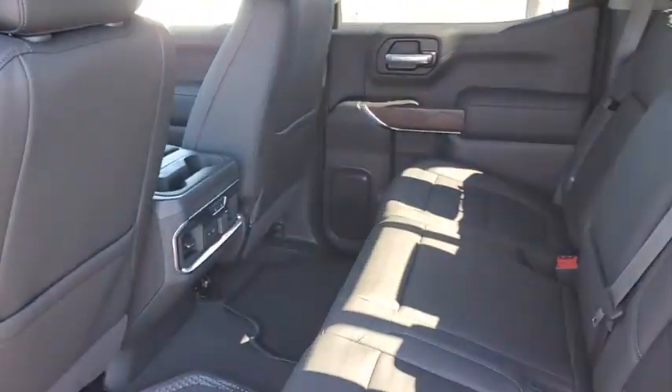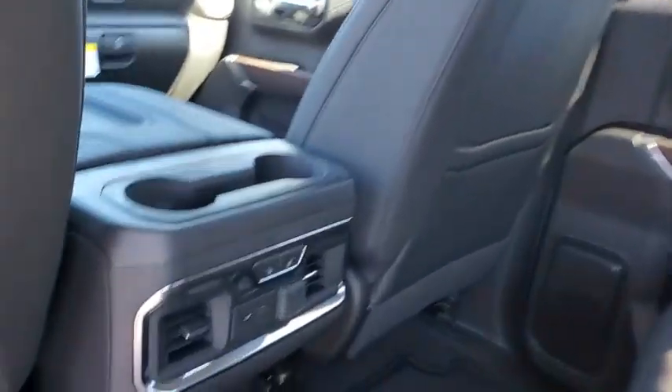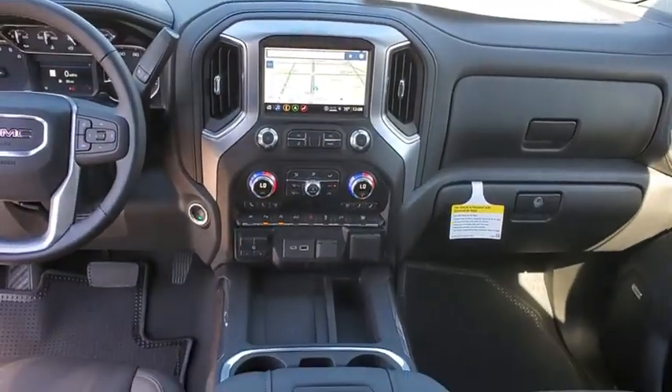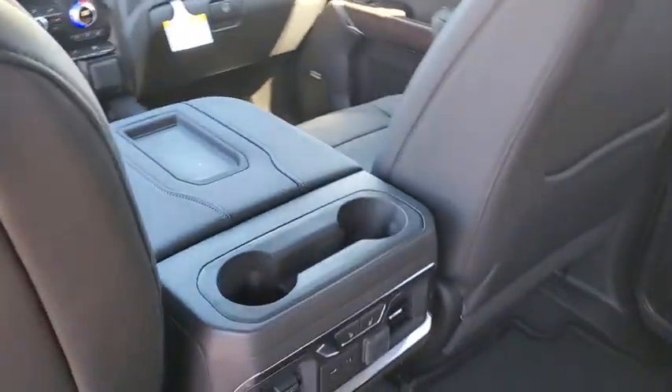Here are some of this vehicle's great options: traction control, remote engine start, steering wheel audio controls, power passenger seat, dual airbags, alloy wheels, power steering, floor mats, four-wheel disc brakes, center armrest.